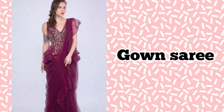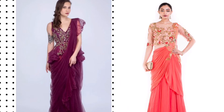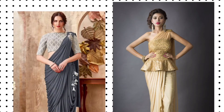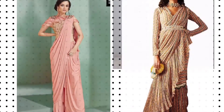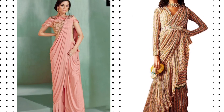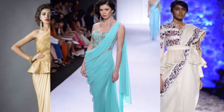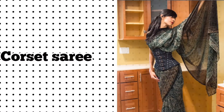Number twelve: gown sari. Pairing your sari with a heavy work blouse for that party will get the whole town talking about your style. Number thirteen: corset sari. Much like the belt sari, wearing a corset with your sari is the best way to show off your curves without displaying the flaws you wish to hide.